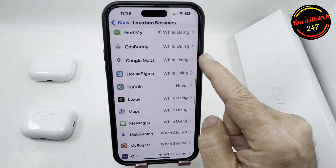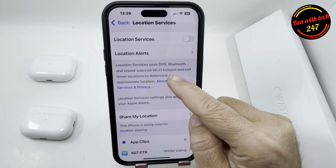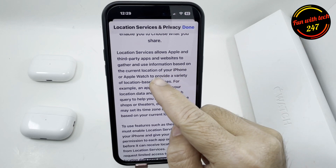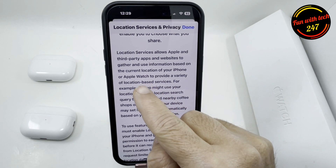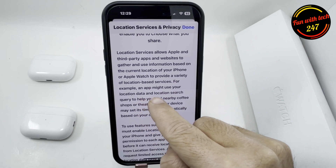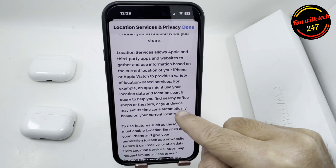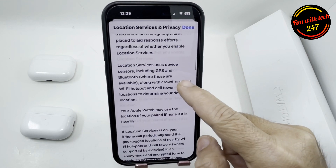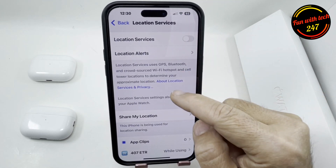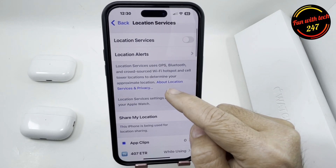Other apps you can definitely turn off, because what happens is they keep using your location even when you're not using the app. If you read the disclaimer here, it tells you that Location Services allows Apple and third-party apps to use information based on the current location of your iPhone or Apple Watch. Even when you tell an app not to track, they may still be using your location, so it's a good idea to turn off location for those apps.